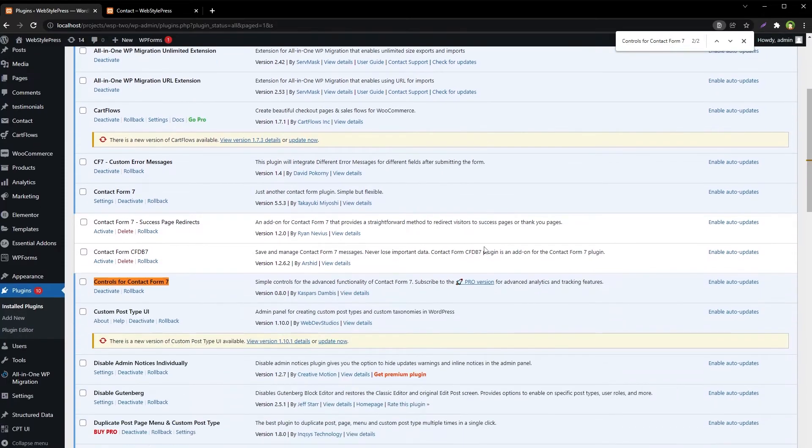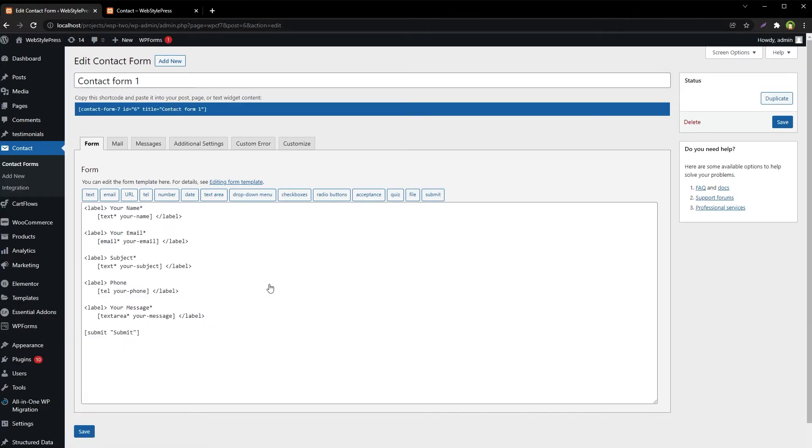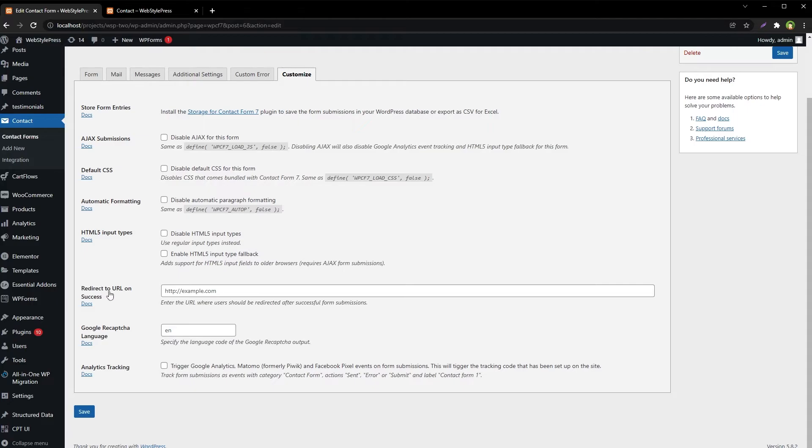Search for the plugin — it has no global settings. Go to Contact Forms, edit the form, and we have an additional tab called Customize. This has a 'Redirect URL on Success' option where we can specify a URL that the user will be redirected to after the email is sent.